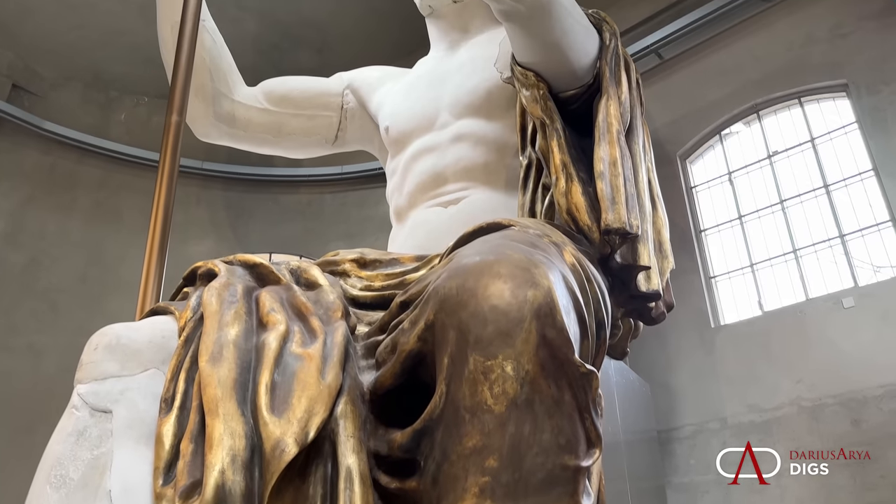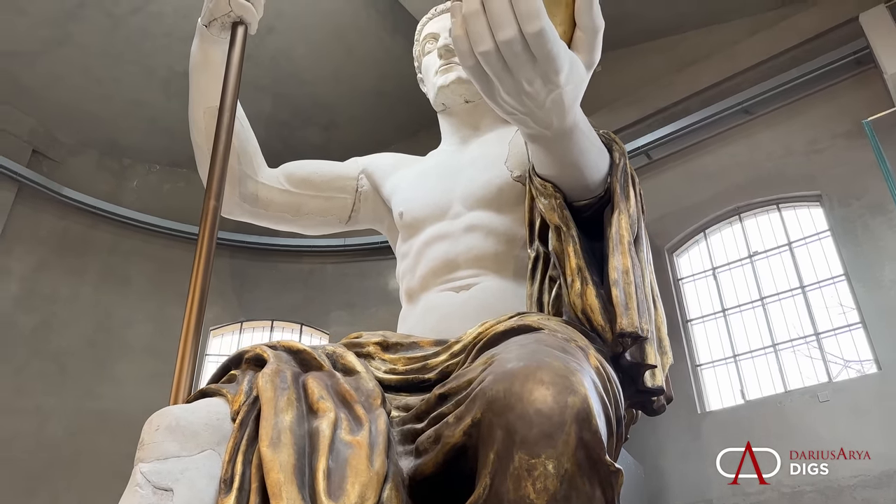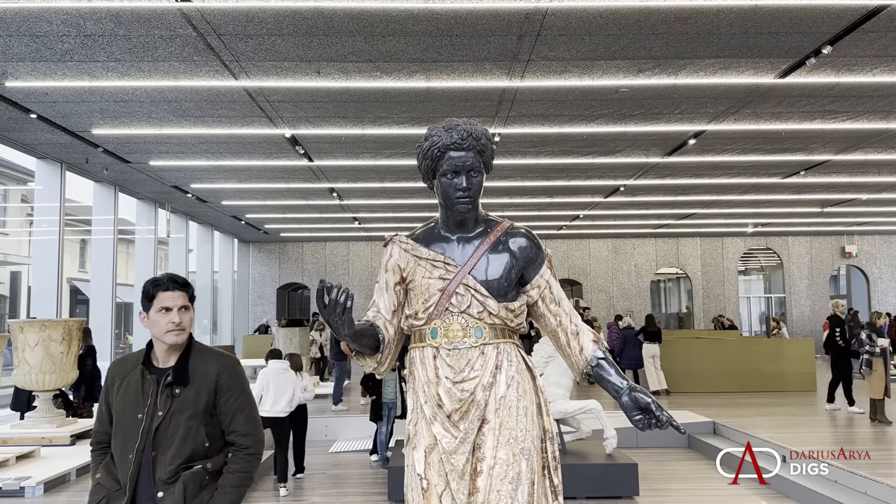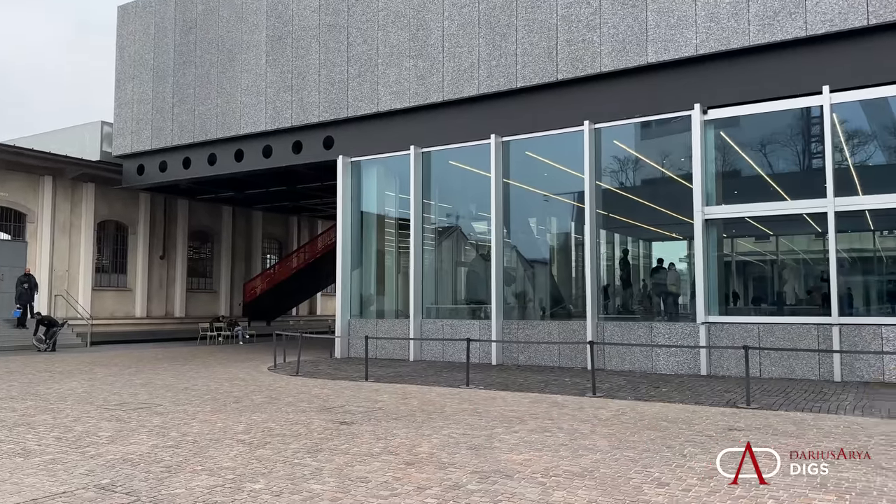This colossal statue is the highlight in a new exhibition hosted by the Prada Foundation in Milan. I'm here at Fondazione Prada, where you have an incredible area — a warehouse district — and some of these amazing spaces are designed by Rem Koolhaas, with avant-garde, cutting-edge, contemporary art exhibitions.